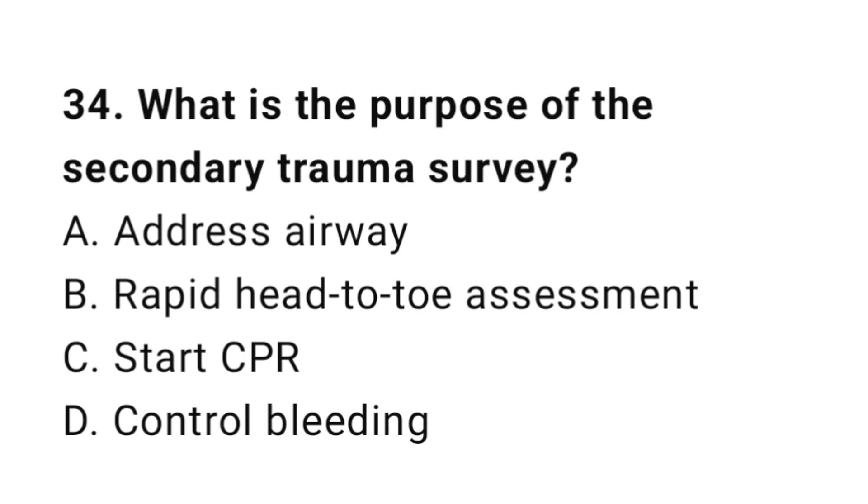Question number thirty-four: What is the purpose of the secondary trauma survey? The correct answer is B, rapid head-to-toe assessment.